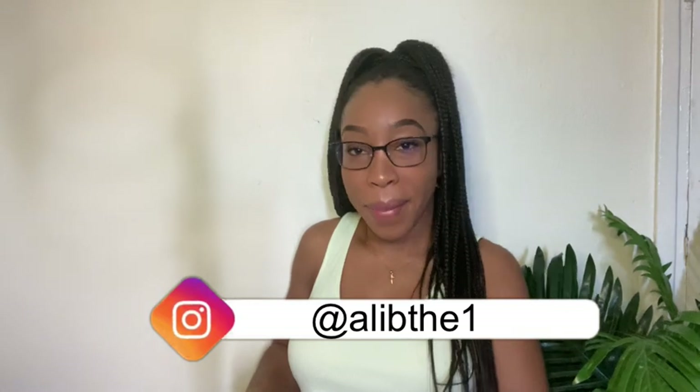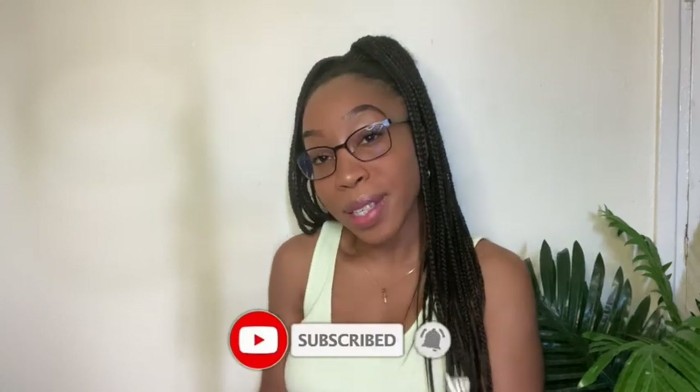Hi guys, welcome back to my channel! I am Ali B and today I am back with another try-on haul, this time from Forever 21. You guys know that I do have some try-on hauls from Forever 21 already. If you guys have not checked out my latest try-on haul by Shein, please feel free to head over after this video. Please remember to comment, like, subscribe, hit that notification bell, and share!